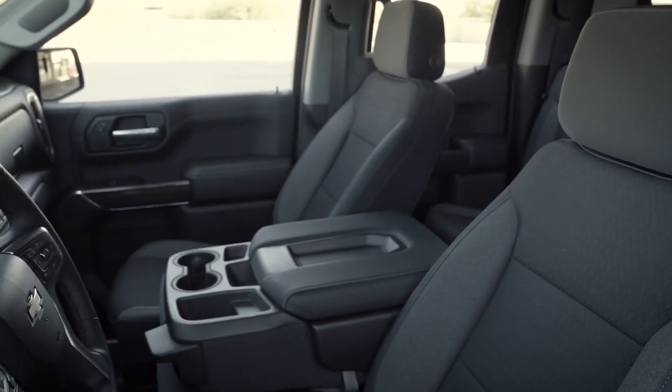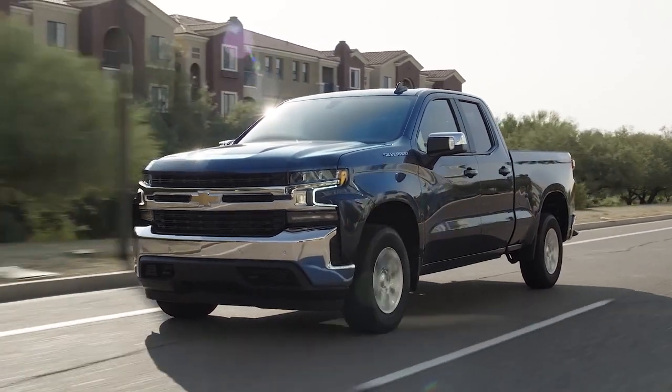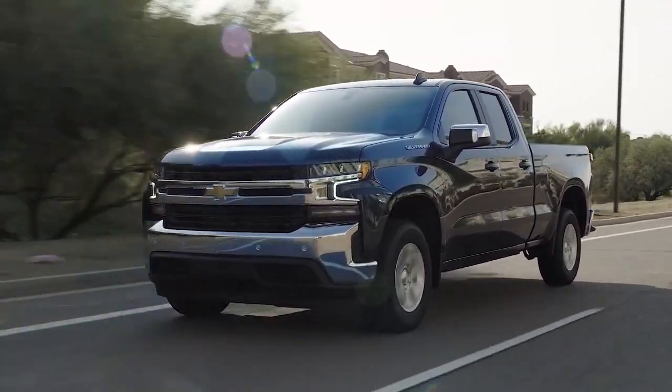So you can get the capability you need — one that's built on the legacy of the most dependable, longest-lasting pickups on the road. You get a Silverado.